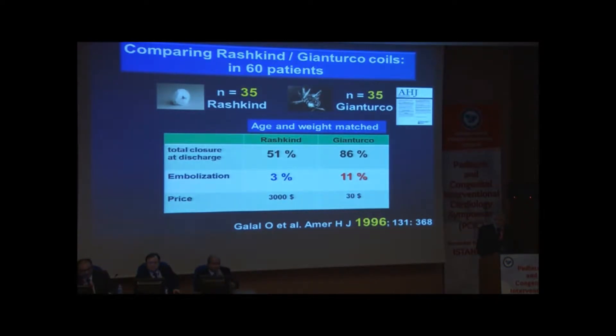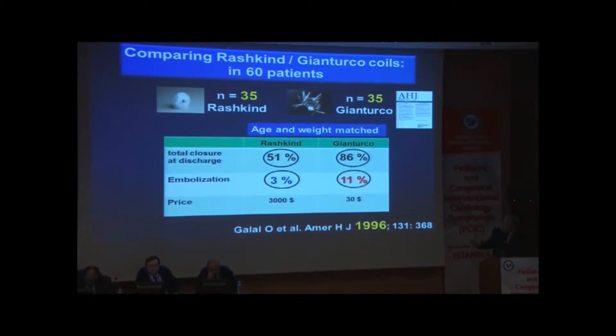At the time of Rashkin, we thought it was the only option. And then somebody came with the smart idea of using the Gianturco coil, and it worked. It was amazing because it doesn't look as if it could do anything. We did a comparison — age and weight matched group, 35 versus 35 — and we found that total closure with Rashkin was only 51%. They had two devices, the 12 and the 17, and usually the 17 for the larger PDA had an extremely high rate of residual leak.